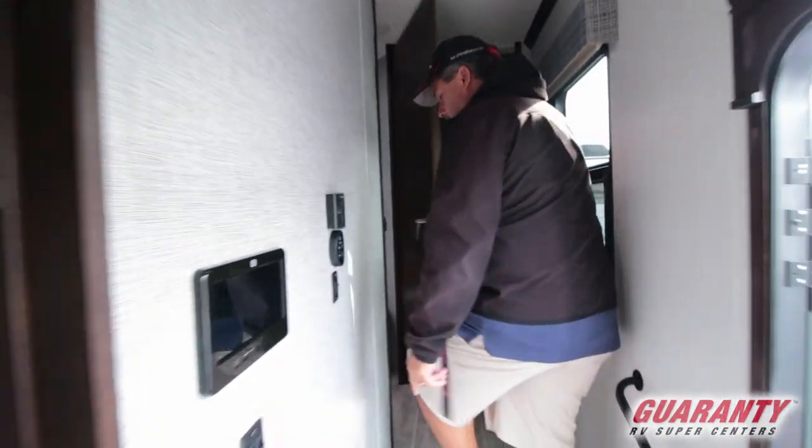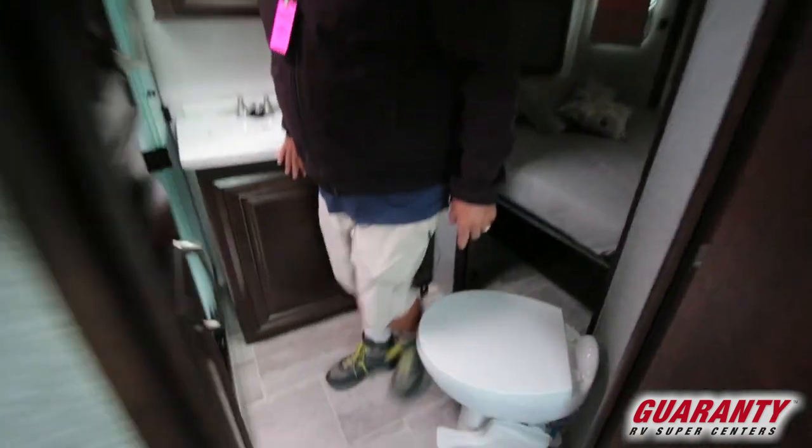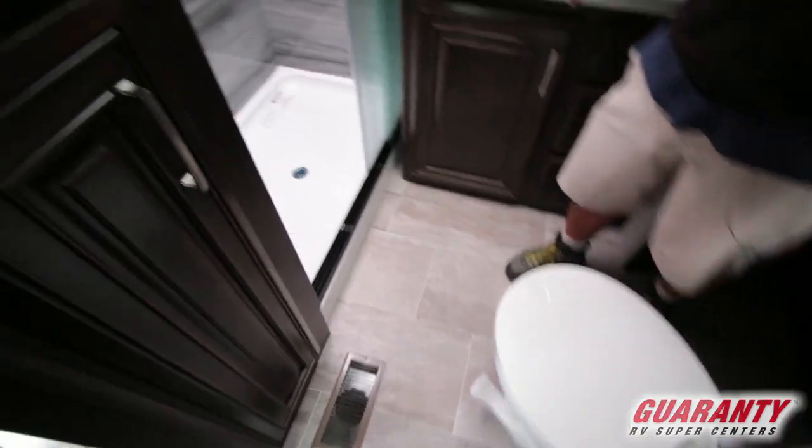No carpet on the stairs. This has a big residential shower with a skylight and a salt surface in here also.